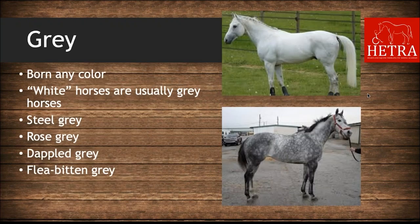The next color is gray — a horse that changes colors! Gray horses can be born any color and lighten as they age. Usually white horses are grays that are older and have faded to pure white. A gray horse will exhibit many shades of gray over its lifetime.